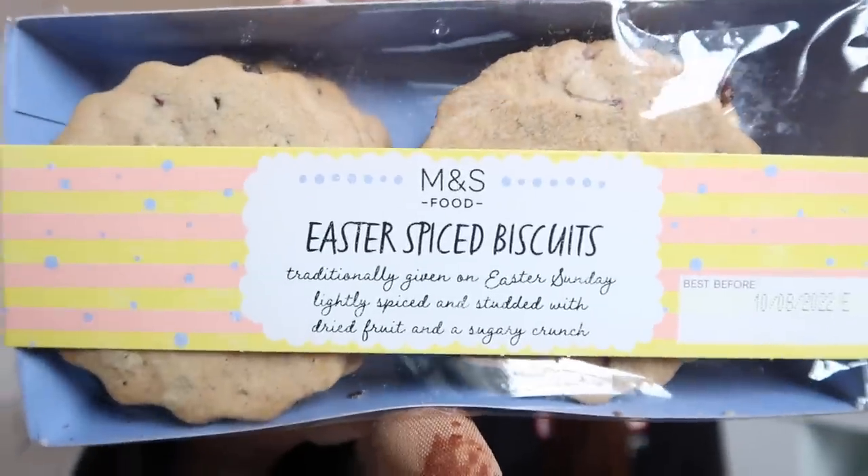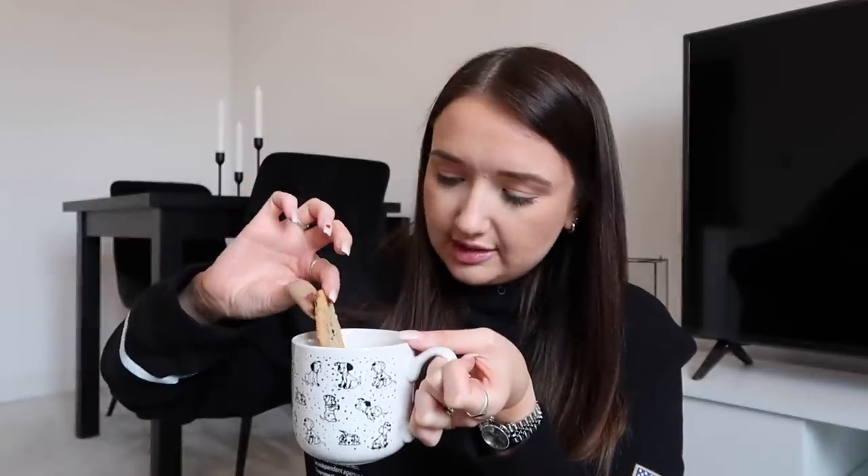Next up we have these Easter spiced biscuits. On the front it says traditionally given on Easter Sunday, lightly spiced and studded with diced fruit and a sugary crunch. They smell like kind of a hot cross bun, kind of reminds me of a ginger nut actually — all butter spice flavoured biscuit with currants, sweet dried cranberries and candied lemon peel. I actually quite like that. If I was around someone's house and they offered them I would eat them but they wouldn't be my choice. Much nicer once they're dunked in tea. If you're a fan of the spiced flavour I'd recommend them.